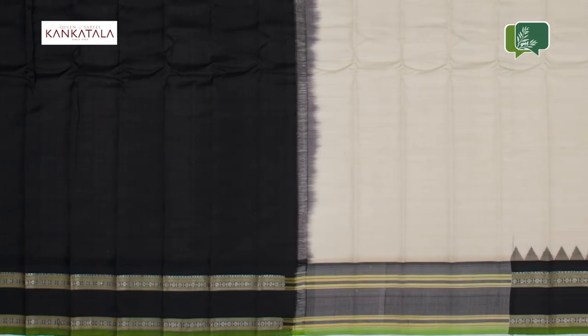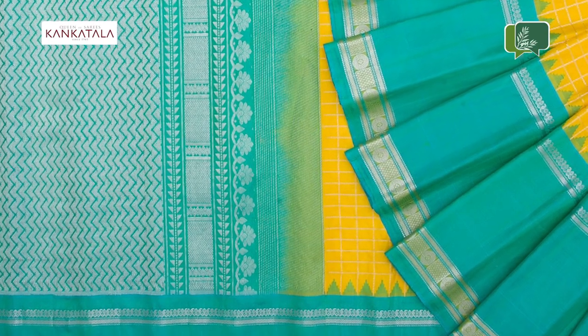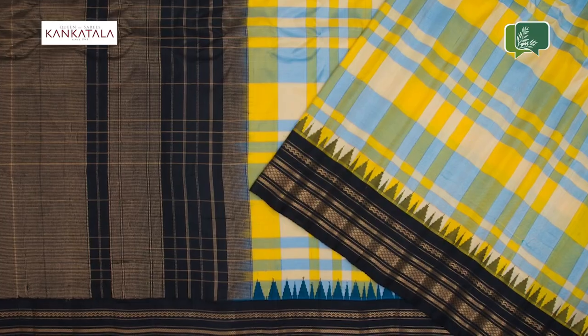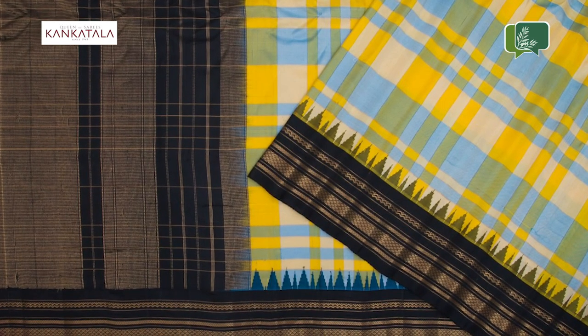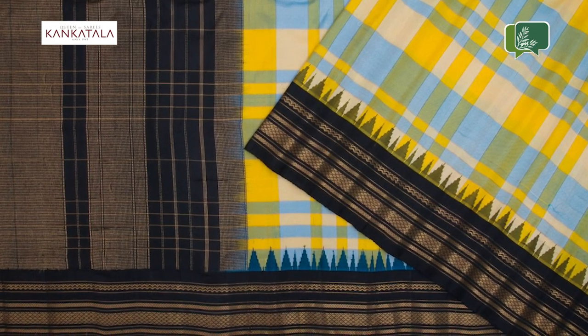The Gadwal sarees are woven using a three-shuttle weaving technique of Kuppadam and Kumbam for the borders. The sarees are also woven using a unique technique wherein the pallu and the border of the saree are joined to the primary saree after being woven separately. This unique technique is similar to that of Korvai of Kanchipuram sarees. This luxurious, classy cream Gadwal cotton saree is one of its kind and is woven in a plain cream body.